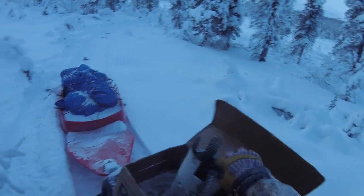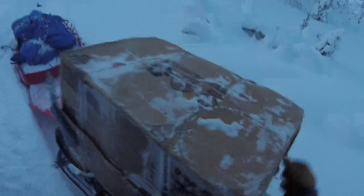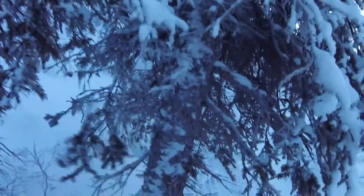Almost done setting for the day. Got a wolverine pen set and a bunch of martin traps — I don't know, seven, six, six today. Clearing some branches here to make a spot for the martin to hang down so it doesn't scrape on anything when he's caught.